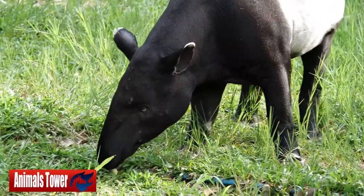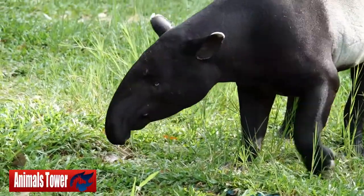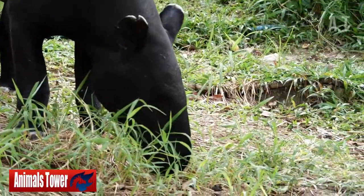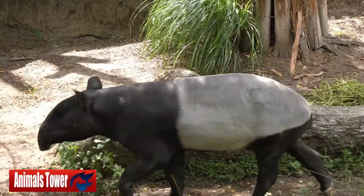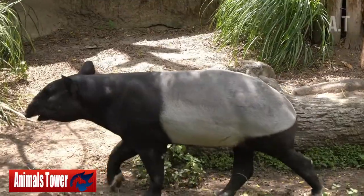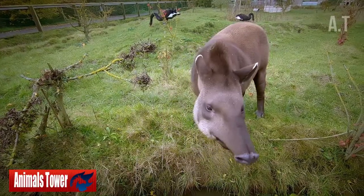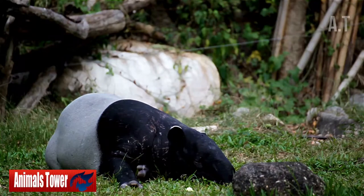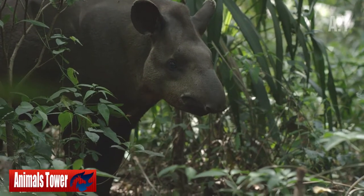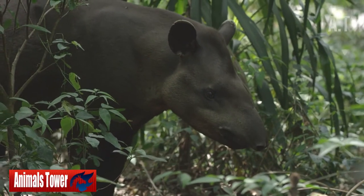Number 7: They Have Extremely Interesting Relatives. Take a look at this tapir illustration — is it possible to figure out where it belongs in the animal kingdom? It is not closely related to elephants, despite its snout. It's also not a pig or a hippopotamus, despite its size. Stumped? The closest relatives of tapirs are rhinoceroses and horses, it turns out.